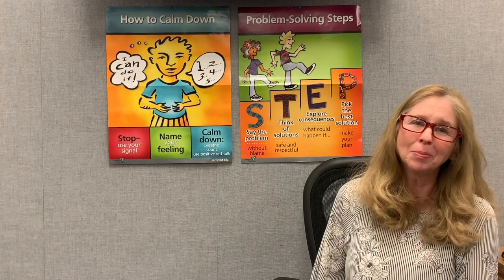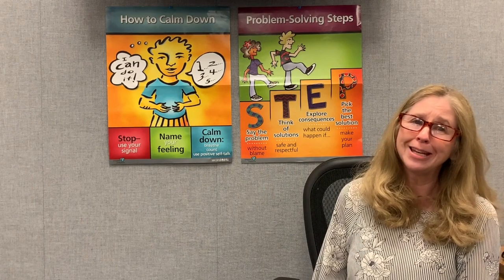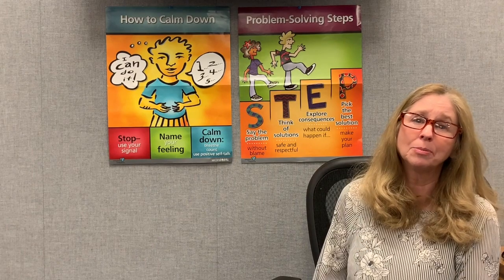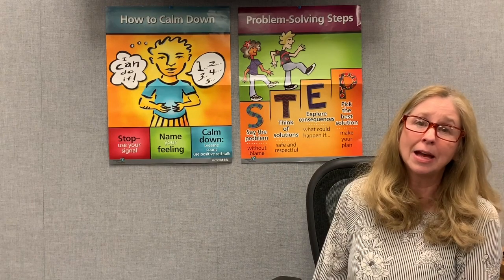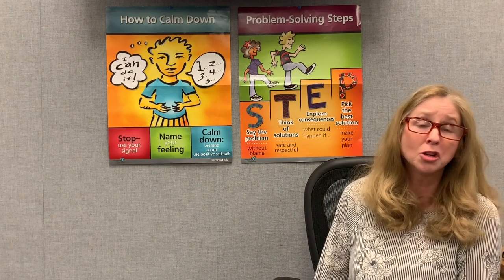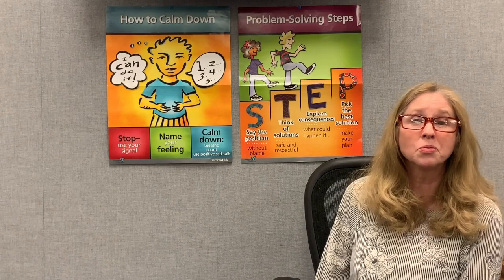I hope that story helped you see the four steps of problem solving put into action — how what started off as two kids arguing turned out to be where they were respectful, listened to one another, and were able to work it out successfully. We'll continue working on this skill as we move through the month of April. So between now and next time, I hope if a situation comes up where you are looking at a problem, that first of all you stay calm, and then remember STEP — the four steps to problem solving.